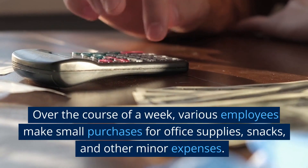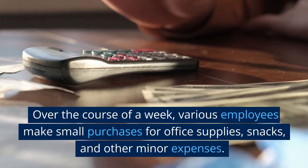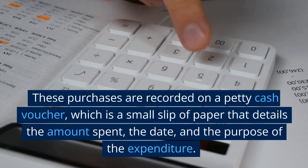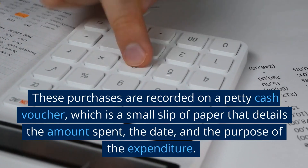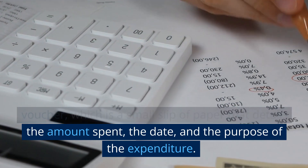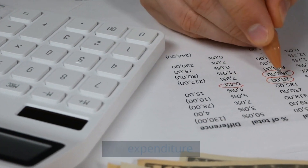Over the course of a week, various employees make small purchases for office supplies, snacks, and other minor expenses. These purchases are recorded on a petty cash voucher, which is a small slip of paper that details the amount spent, the date, and the purpose of the expenditure.